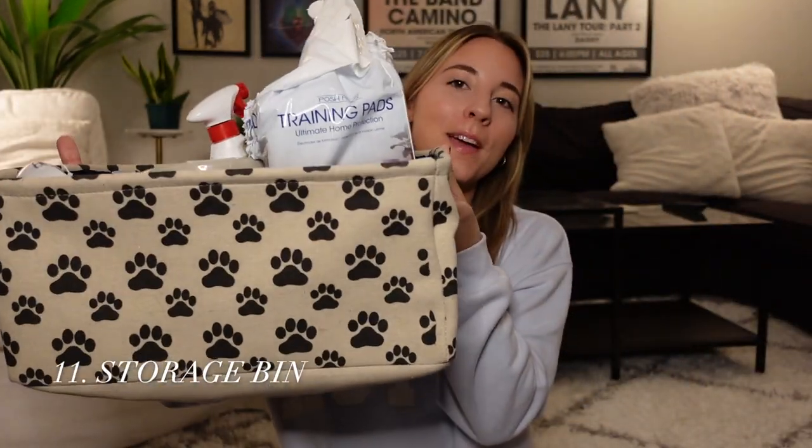This last one might just be a me thing, but I think it's important to get a little bin to store all your stuff in. Without one, everything was scattered — spray under the counter, pads in the closet, water dish in the sink. So we got this cute little bin with a paw print on it and keep everything together in the closet. It's so much easier than hunting for things, and when we bring Max to my boyfriend Matt's parents' house it's nice to just have everything ready to go.